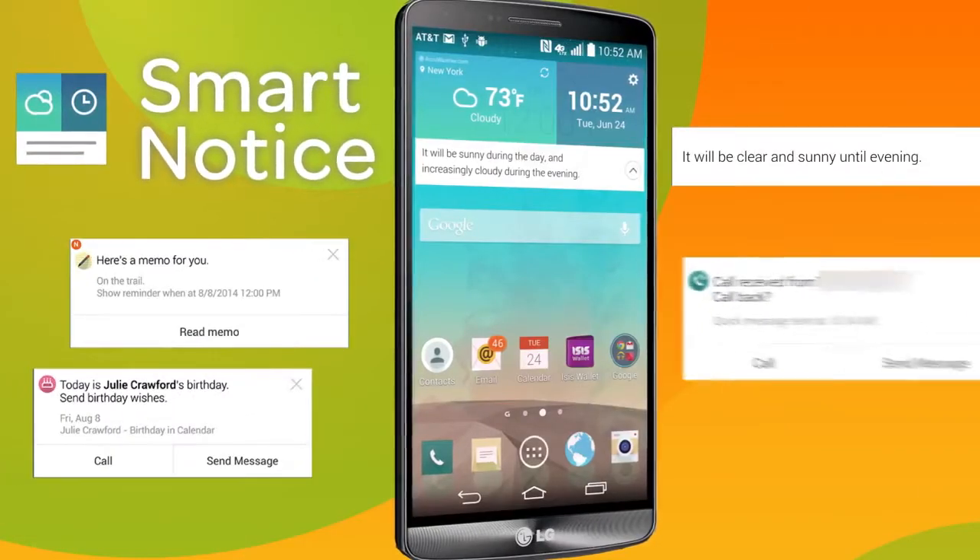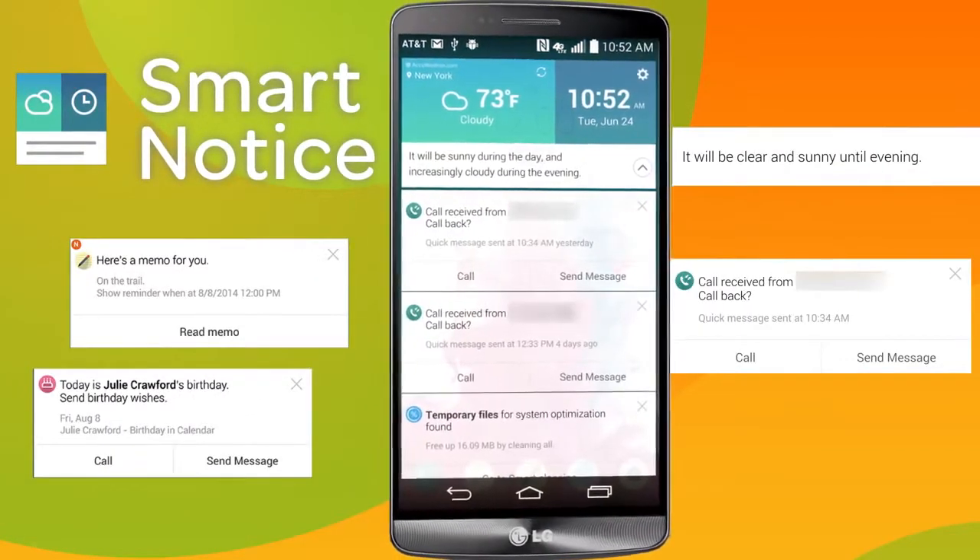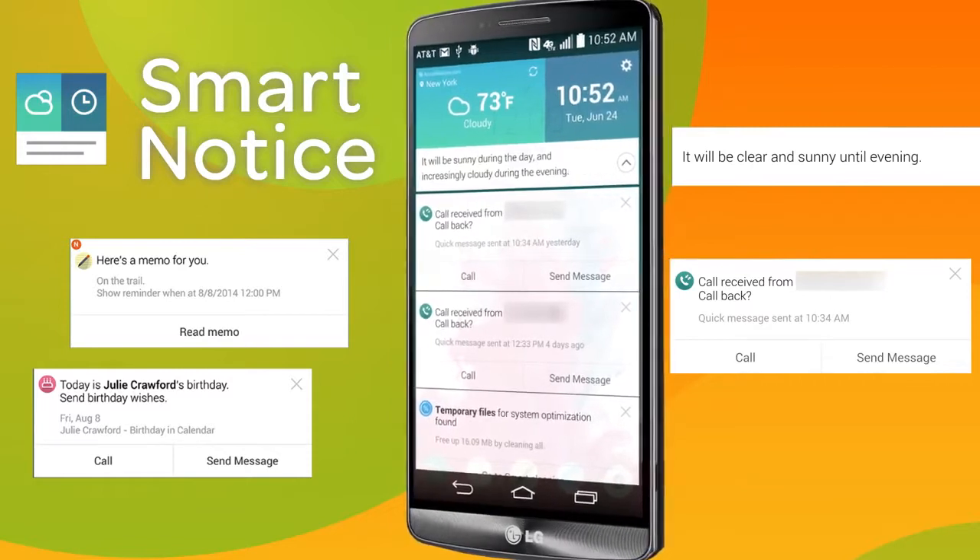New features such as Smart Notice offer a personalized experience with recommendations, reminders, and notifications.